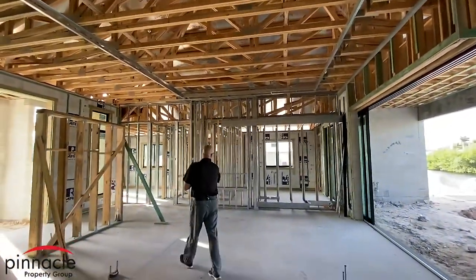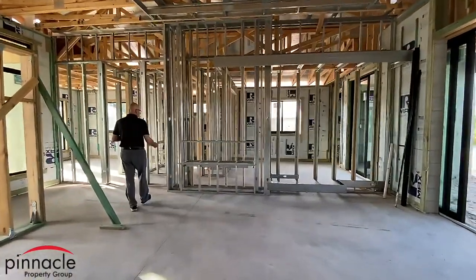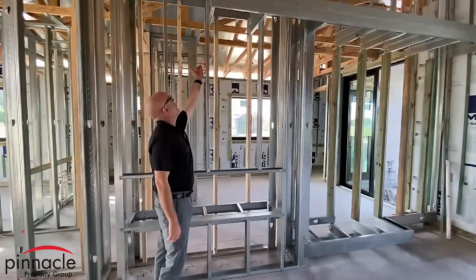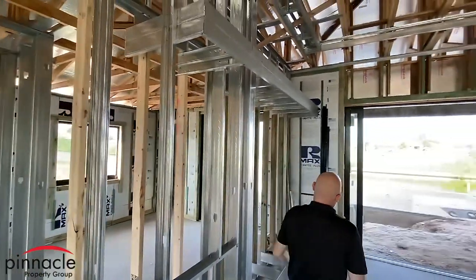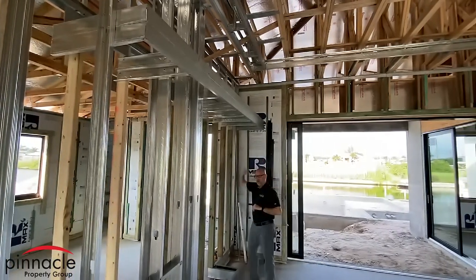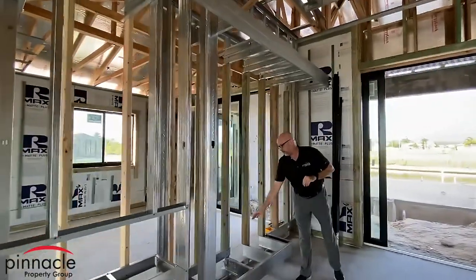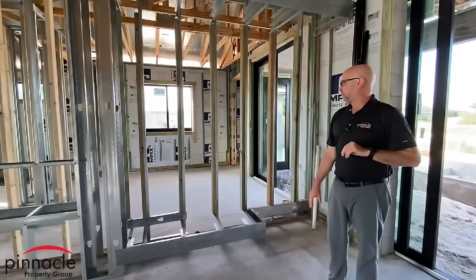Over here is my entertainment niche. I came out 8 inches over here and this is where the electric fireplace is going to be. I brought a soffit line out over here and had it going all the way down to the lanai wall. We'll have lights coming down with the TV that's going to be placed approximately right here, and then a little table area right here that comes out also.